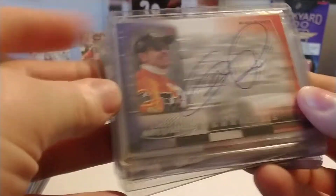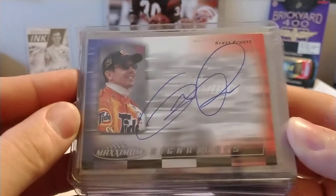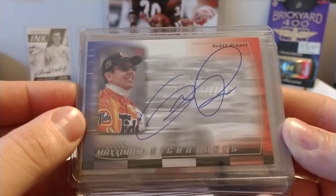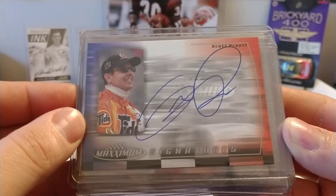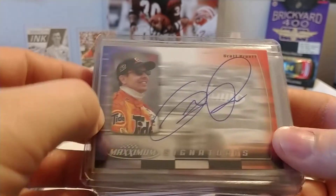Got a Scott Pruett. This was an eBay purchase because I've never bought any boxes or packs of 2000 Maximum, although I'm intrigued by that set — there's lots of high-end stuff in it. But I thought the Scott Pruett card is really cool because he only was in NASCAR for one full season; after that, he just made a handful of starts.